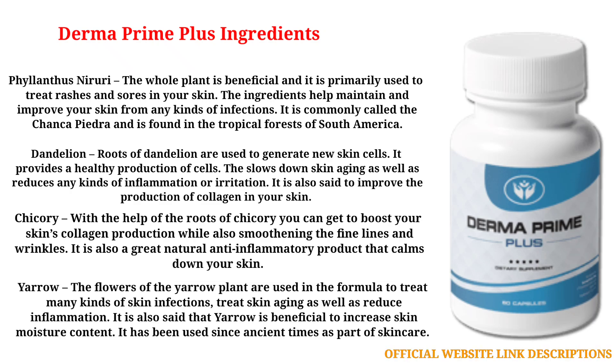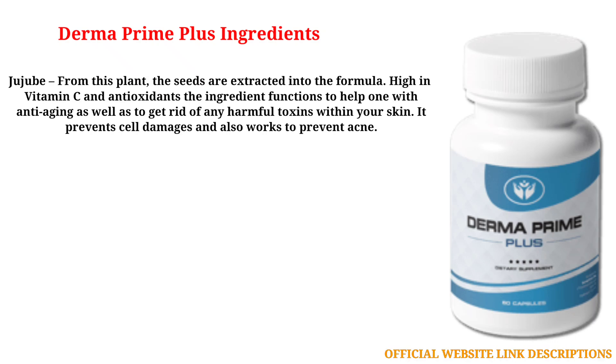Yarrow: the flowers of the yarrow plant are used in the formula to treat many kinds of skin infections, treat skin aging, and reduce inflammation. It is also said that yarrow is beneficial to increase skin moisture content and has been used since ancient times as part of skin care. Jujube: the seeds are extracted into the formula. High in vitamin C and antioxidants, the ingredient functions to help with anti-aging as well as to get rid of any harmful toxins within your skin. It prevents cell damage and also works to prevent acne.